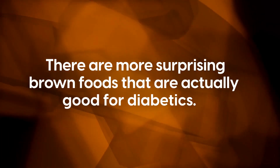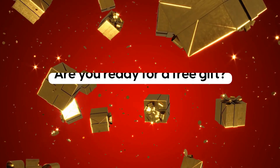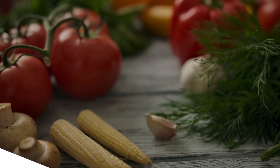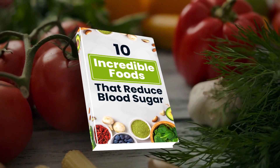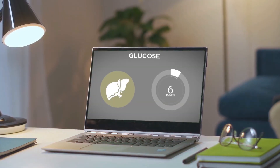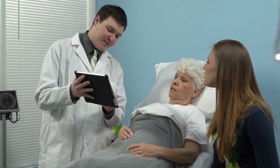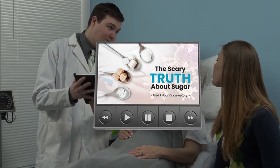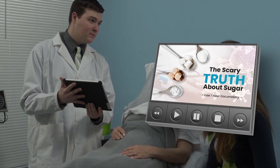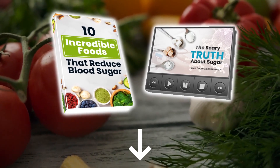And there are more surprising brown foods that are actually good for diabetics. But before we dive into those, are you ready for a free gift? Discover an entire world of diabetes-fighting foods with our new book, '10 Incredible Foods That Reduce Blood Sugar.' Plus, you'll discover the real reason why type 2 diabetes, obesity, and heart disease are increasing at an alarming rate, and find out what really works when it comes to preventing these illnesses by watching our free one-hour documentary, 'The Scary Truth About Sugar.' Both gifts are free and waiting for you in the description box below.